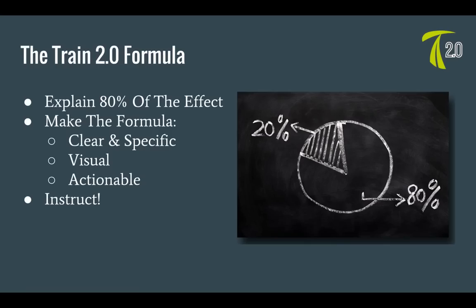The Train 2.0 formula tries to explain 80% of the effect. I'm not going to try to explain the 15% of goals that happened from random things during a season. What I'm trying to do is create a formula that is clear, specific, visual, and actionable so that you can use it right away. The whole purpose is to instruct, not to prove this is the only formula.